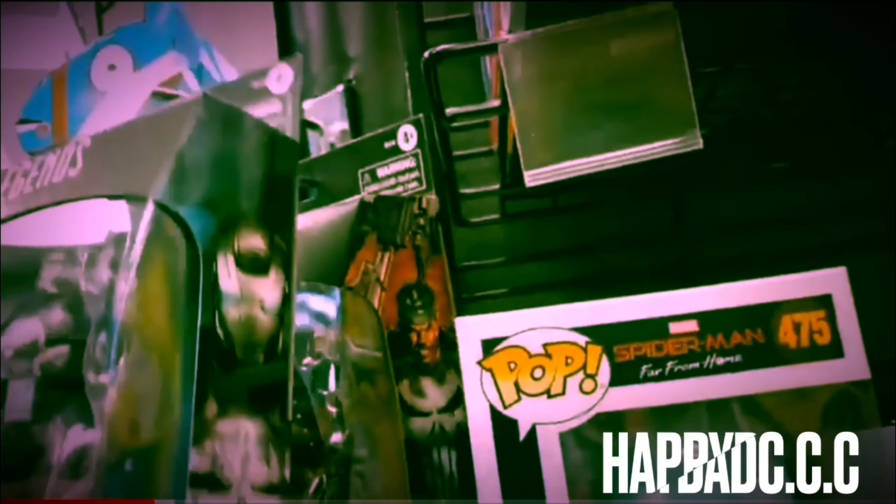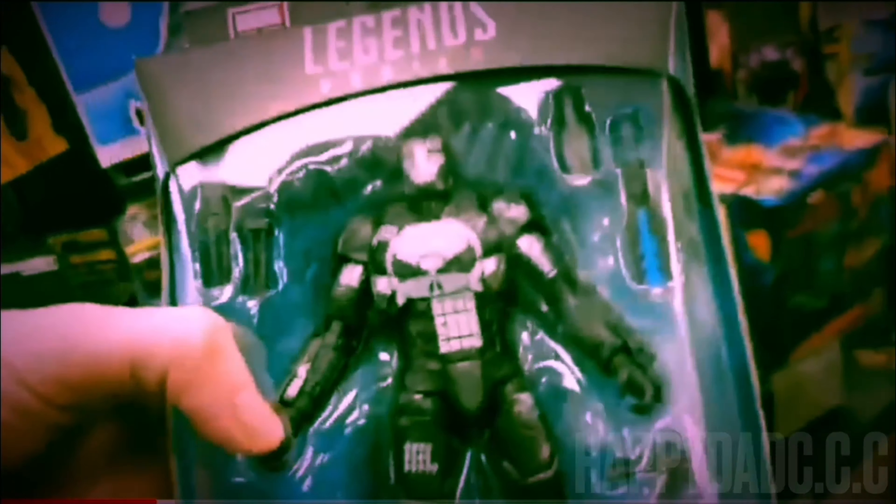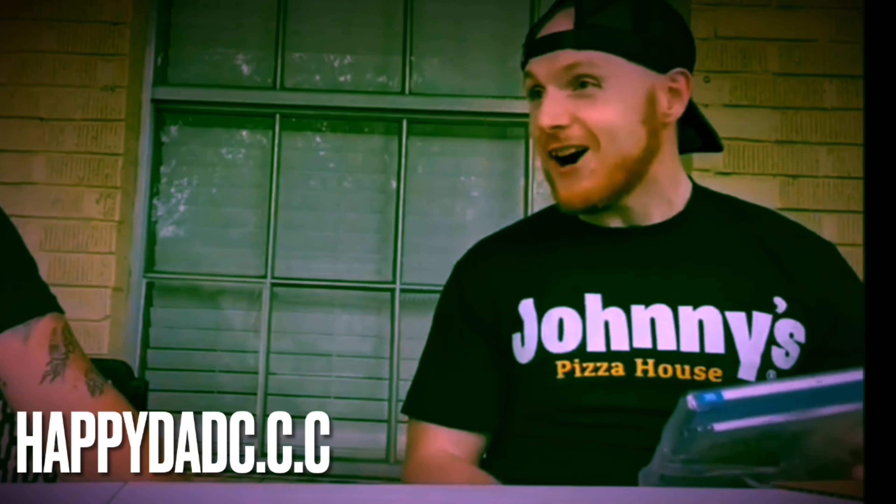This book's pretty freaking sweet. What's up guys, Happy Dad here, bringing to you a mail call sponsored by Valor Comic Services.